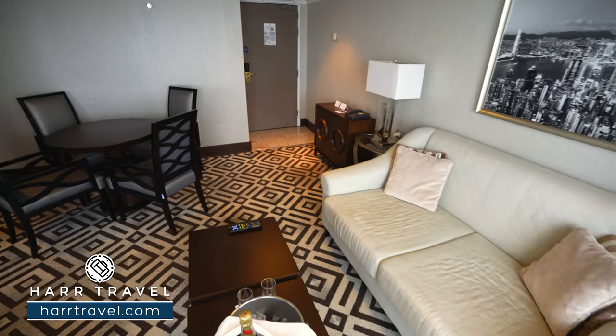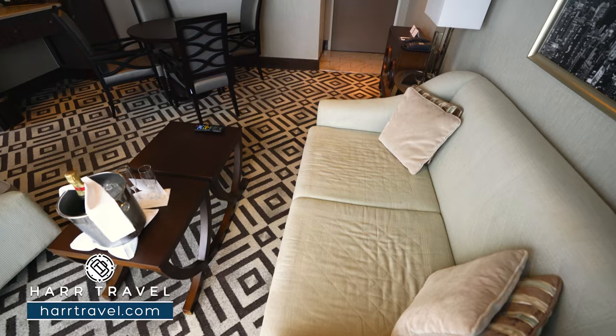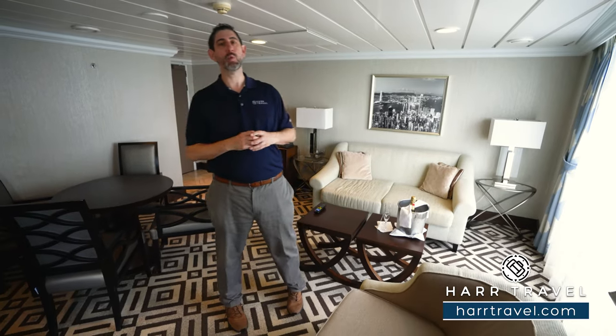Across from there, you're going to find a nice large sofa with two coffee tables. And of course, you're going to have that bubbly on ice ready for your arrival. You've also got another reading chair here. Because you have those windows coming in, you're going to have quite a bit of light in the suite.